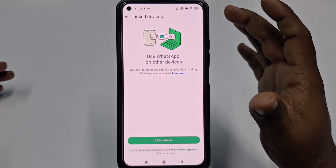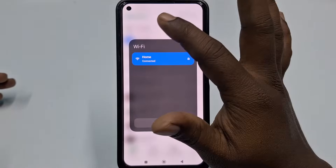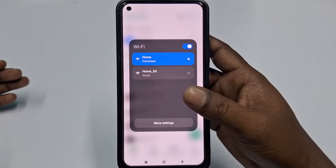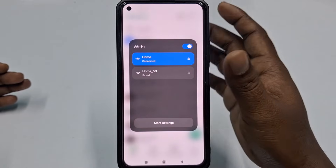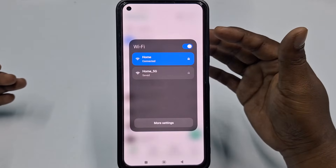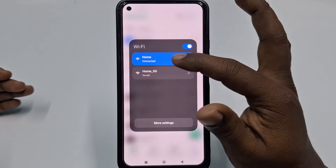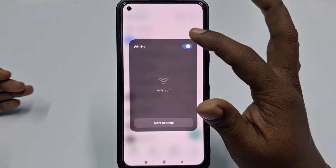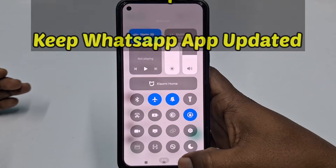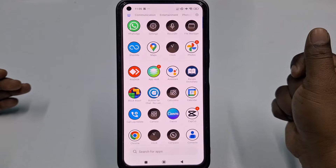Step five: avoid public Wi-Fi. Avoid using public Wi-Fi for WhatsApp, especially without a VPN. Public networks are often not secure and can be exploited by hackers to intercept your data. If you must use public Wi-Fi, use a trusted VPN to encrypt your connection.